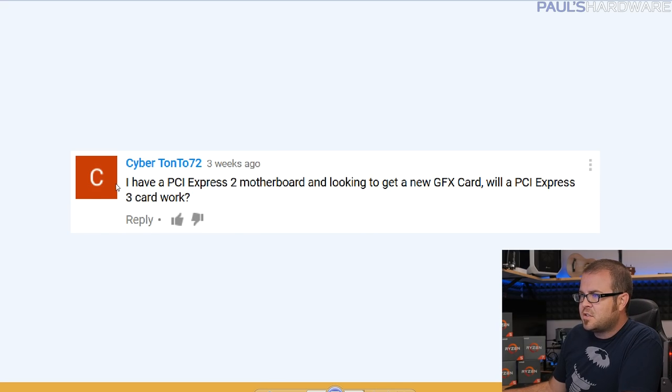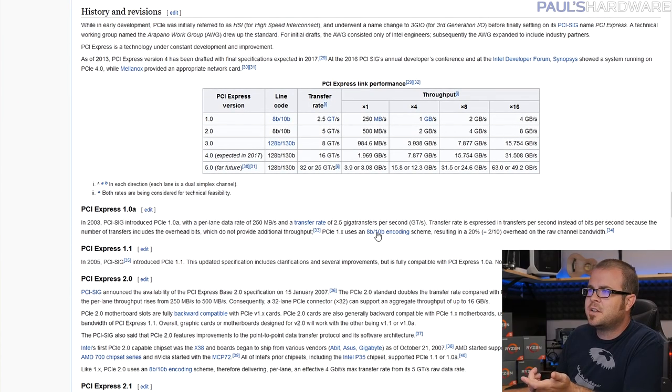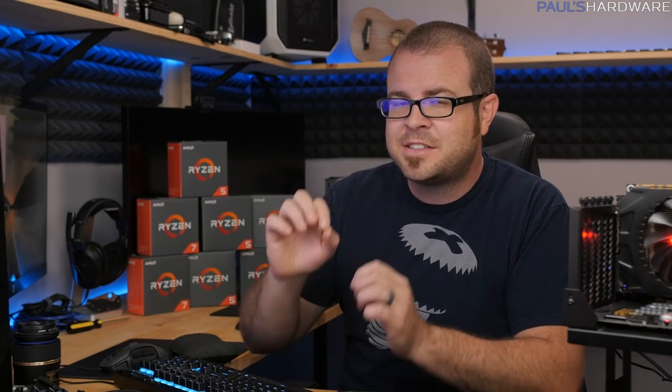Cyber Tonto 72 asks: I have a PCIe Gen 2 motherboard — will a PCIe Gen 3 graphics card work? Short answer: yes. PCIe Gen 3 is backwards compatible with Gen 2. You'll lose about half the bandwidth — Gen 2 x16 gives roughly 8 GB/s versus Gen 3's roughly 16 GB/s. But does that matter? In practice, no — when actually tested, Gen 3 is only a couple of percentage points faster.